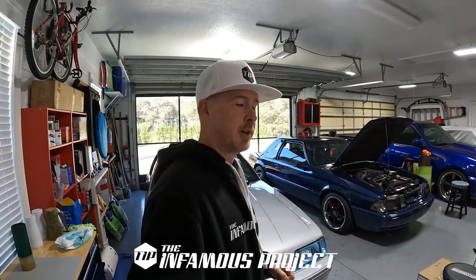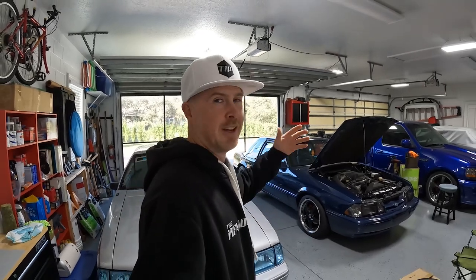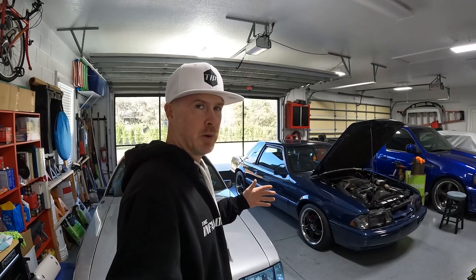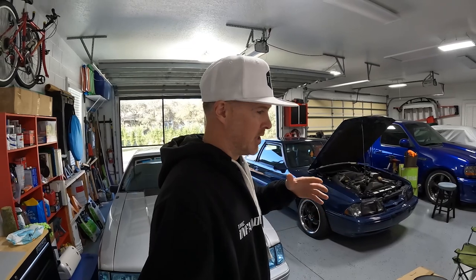What's up guys and welcome back to the Infamous Project. Today is going to be a special video — I'm in Lewis's garage down here in the sunshine state of Florida. Even though we're in Florida, there seems to be a little bit of a cold front here, so I actually got my hoodie on.